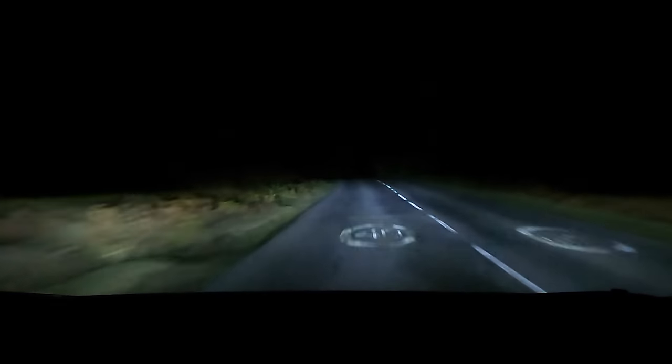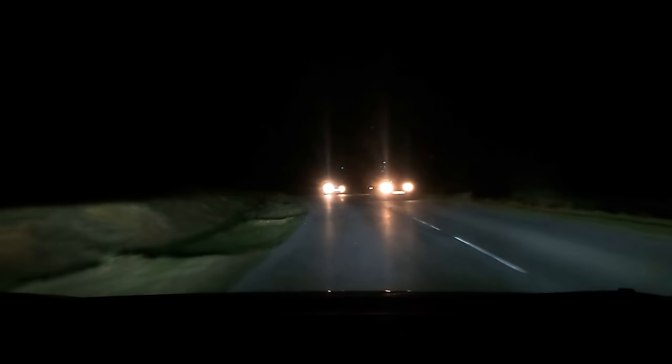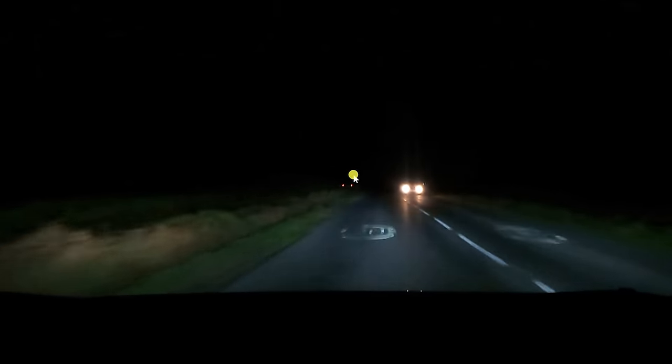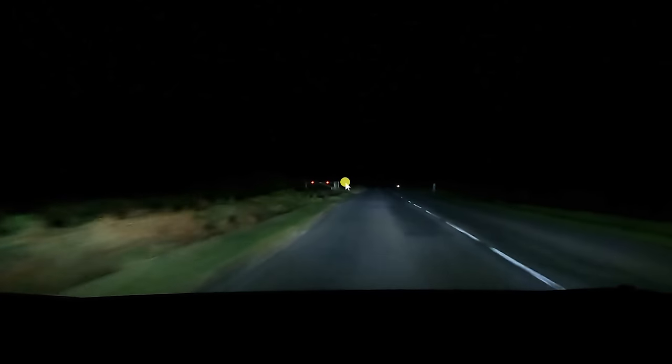I'm traveling up this road which is notorious for having animals - usually horses and ponies. In a minute we will see some of them, so this is a prime example. Let this bit just play and you'll see what the headlights do. Seeing off to the side of the road and seeing everything as much as possible is just critical, especially on this section of road. Coming up on the left as I go through - there are animals there.